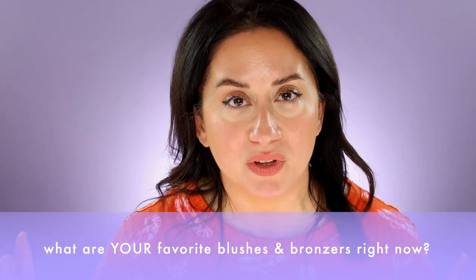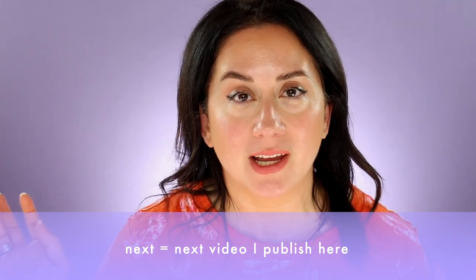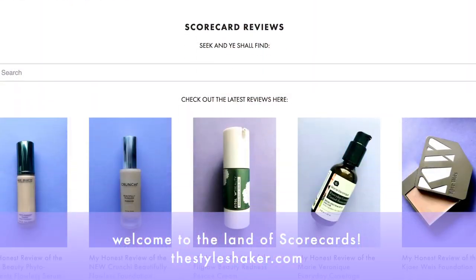I'd really love to know what blushes and bronzers you are loving right now — what are your go-to favorites? Leave them in the comments below and tell us why. Next, you'll see the bronzers that didn't make the cut — you can get a jump on that by checking out reviews on the website, links below. The next category I'll be covering is cleansers — I haven't done many reviews there, so it'll be new for most of you. See you right back here for more honest reviews soon. Bye!